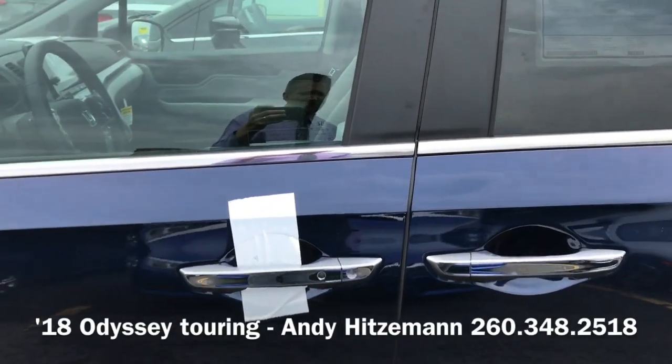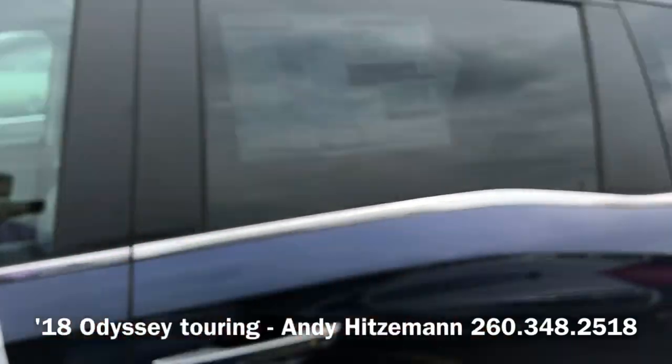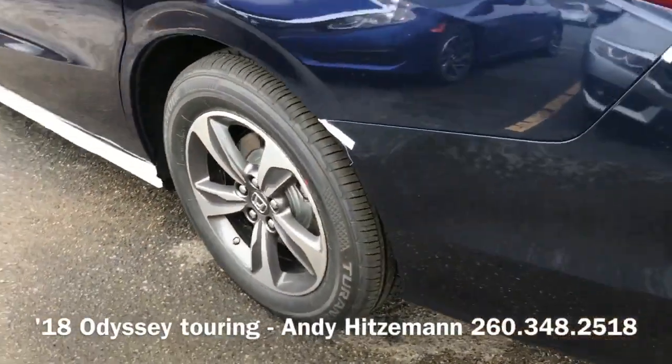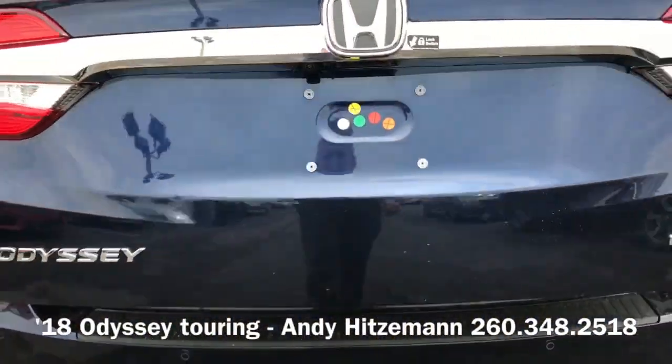Of course you have your smart key entry and push button start with remote start. 18-inch wheels are standard on everything above the LX, and there's a power liftgate.